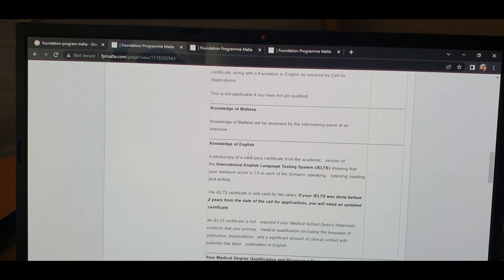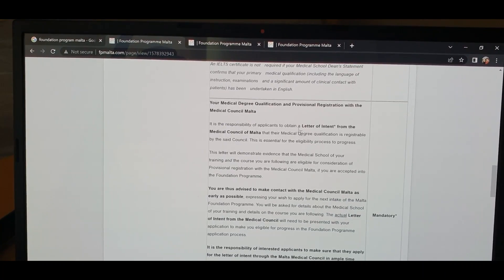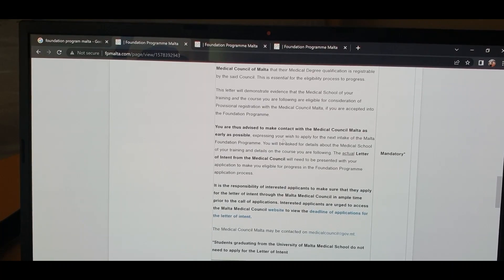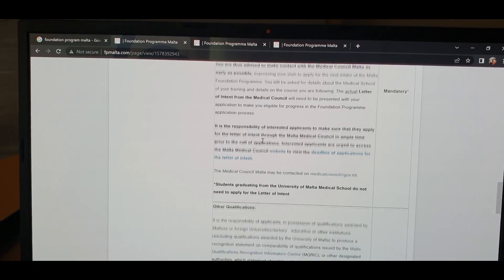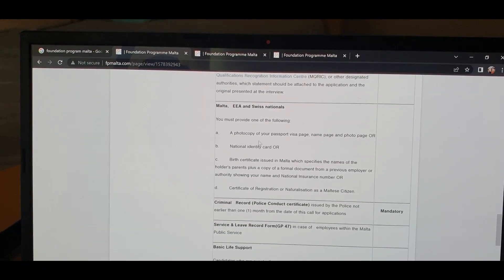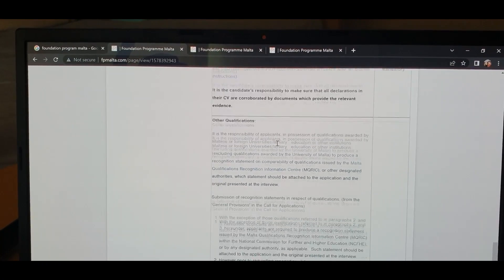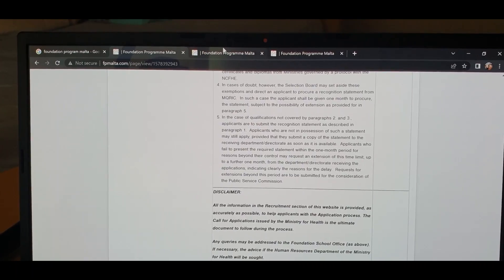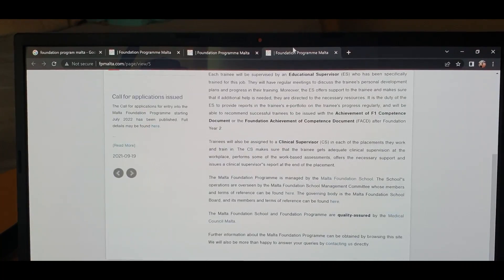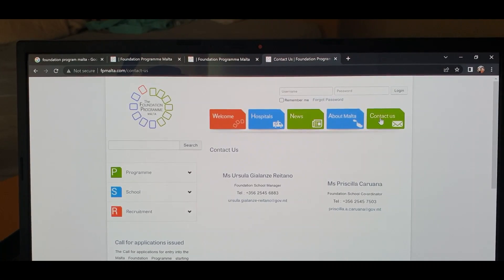Regarding the application, you need the dean statement mentioning your academic ranking. For English language, you need to provide proof — they ask for an English language certificate. You also need your medical degree qualification and provisional registration with the Medical Council Malta. You should make contact with the Medical Council Malta as early as possible. In general, there is no exam, but you can confirm this with them. For European nationals, required documents include a police clearance certificate, BLS certificate, CV, and any additional qualifications such as a master's degree would be a plus.